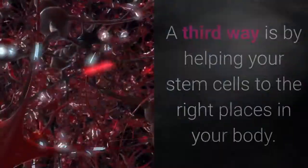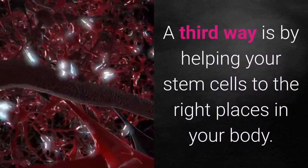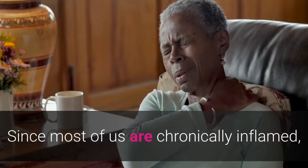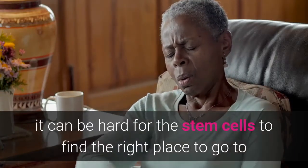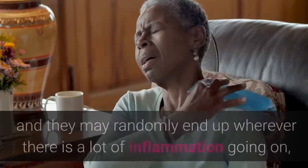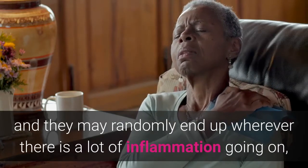A third way is by helping your stem cells get to the right places in your body. Since most of us are chronically inflamed, it can be hard for the stem cells to find the right place to go, and they may randomly end up wherever there is a lot of inflammation going on.